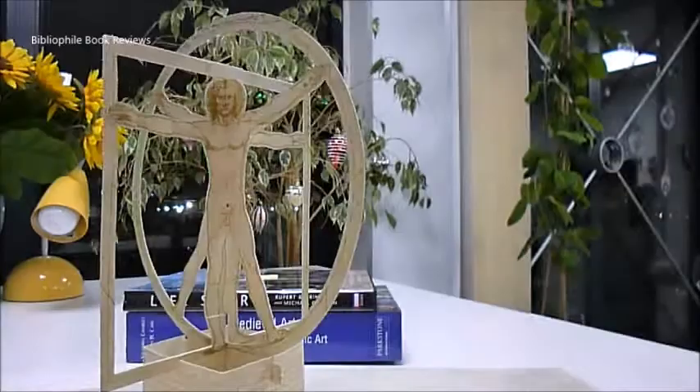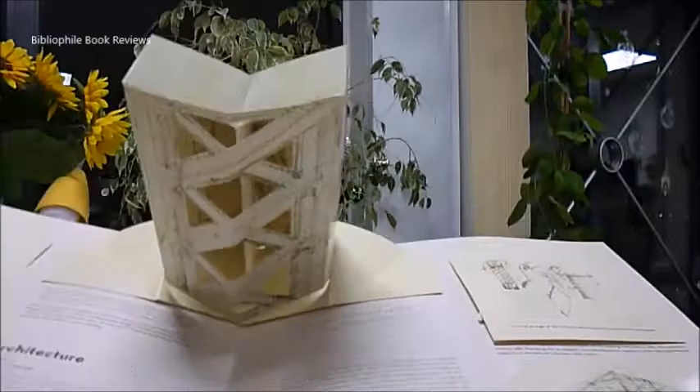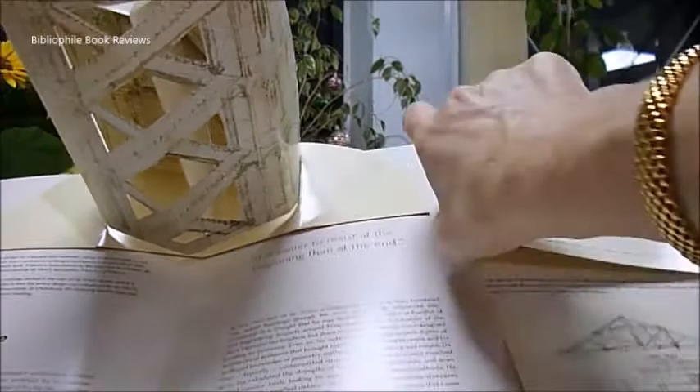It ends with a spectacular Vitruvian Man — look at that! But it doesn't end there: there are items of architecture as well, various ones, and smaller pop-ups from the corners too.